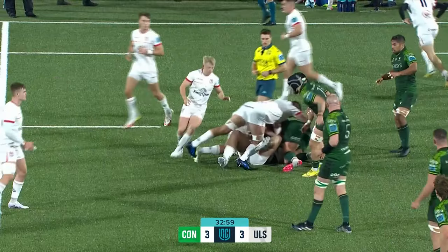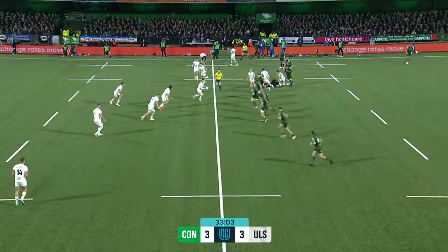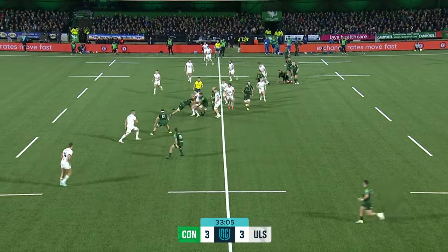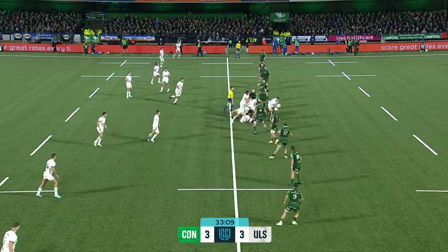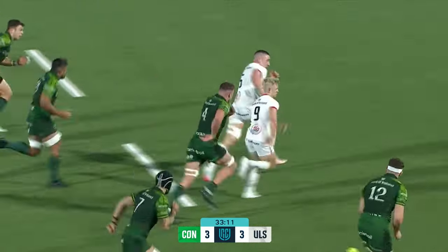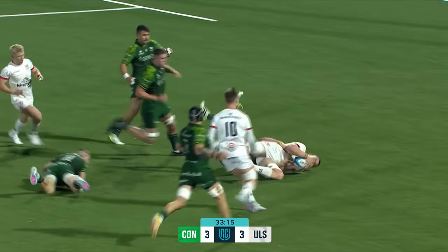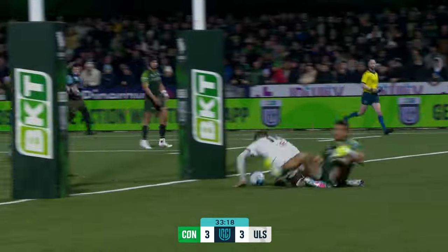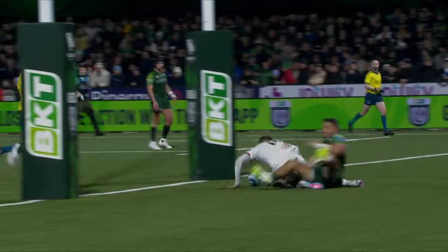Replaying that try — Angel puts a big hit on but Ulster retain possession, working it over the halfway line through Moore. Harry Sheridan getting through the middle with his long-rangey running, hands it back inside to Flannery, and Flannery scores the first try of the match.